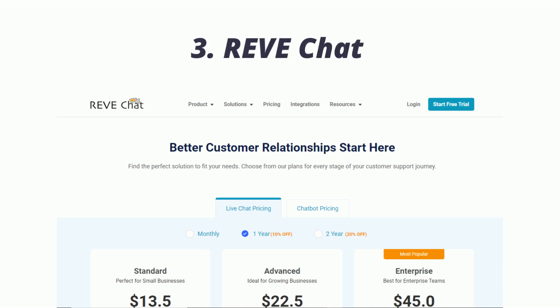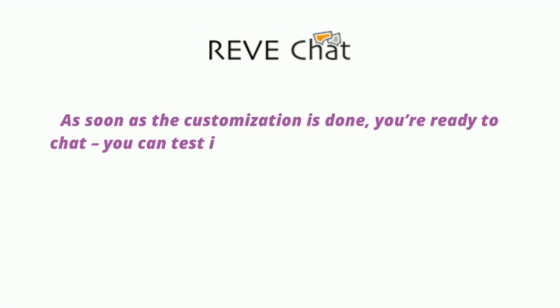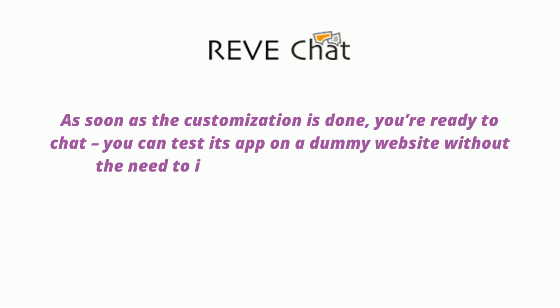3. Rev Chat is a live chat app that offers a 14-day trial and three plans — for a small business, a medium business, and for enterprise — at $13.50, $22.50, and custom pricing. After a quick sign-up, you're guided through a three-step customization where you can choose the alignment of your chat window, its color, and whether you'd like to enable pre- and post-chat forms. As soon as customization is done, you're ready to chat, and you can test the app on a dummy website without needing to install code on your own site.